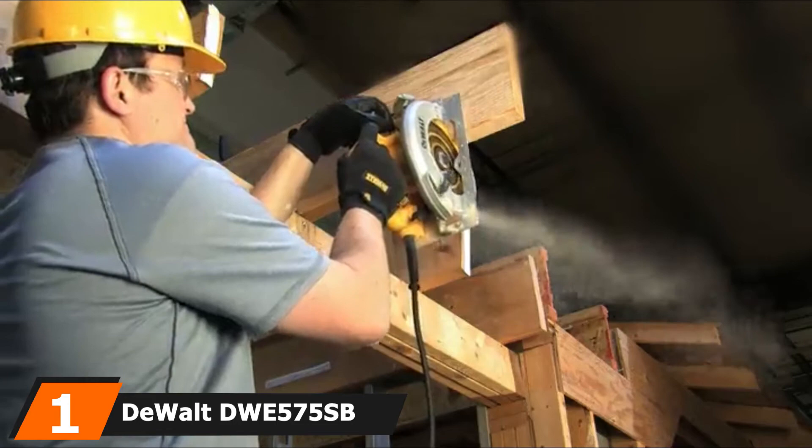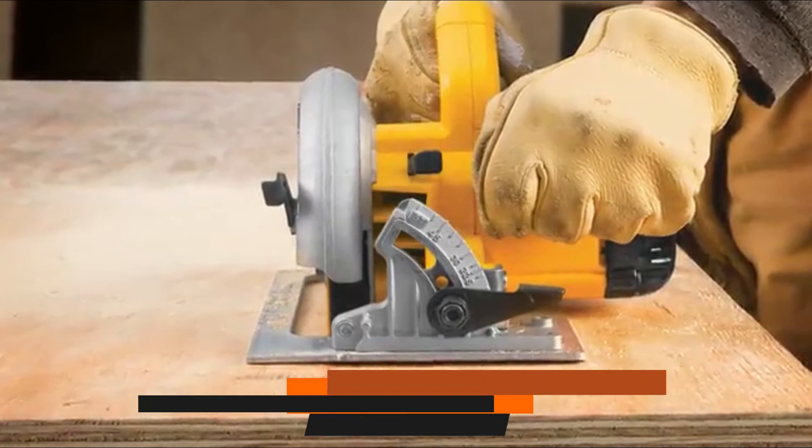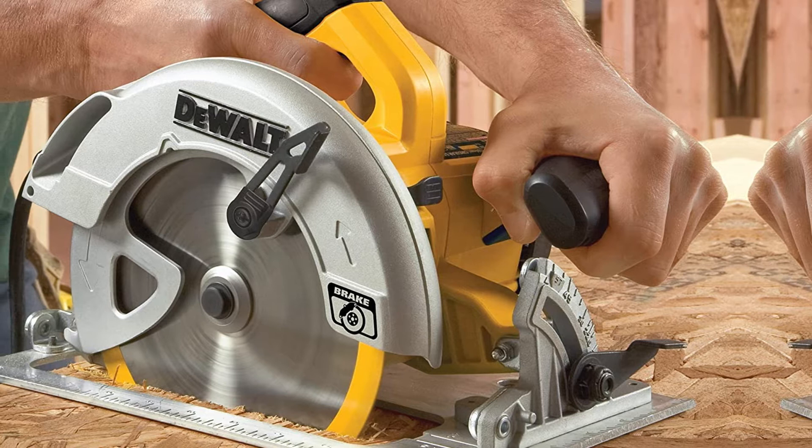At the first position of our list we have the DeWalt DWE575SB. With its 15-amp motor, the DeWalt DWE575SB is one of the most powerful mini circular saws available, and besides the power it also has the speed to go with it, delivering up to 5,200 RPM for fast and efficient cutting.